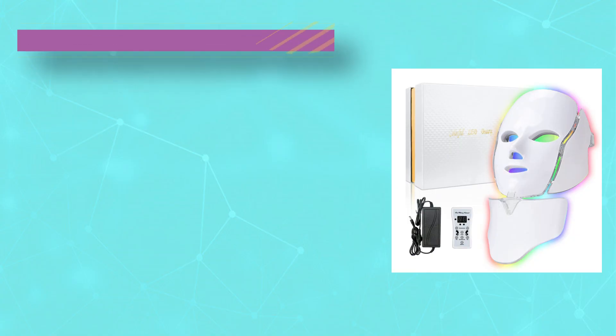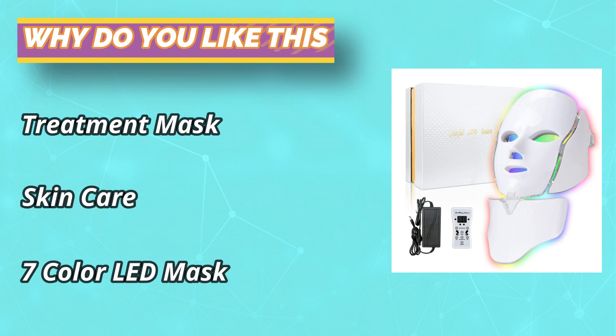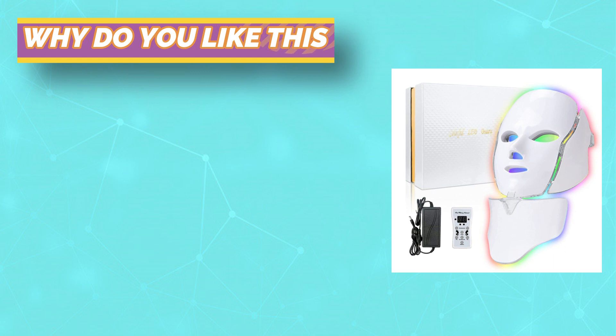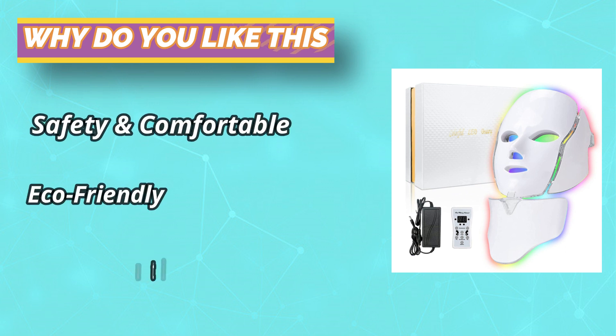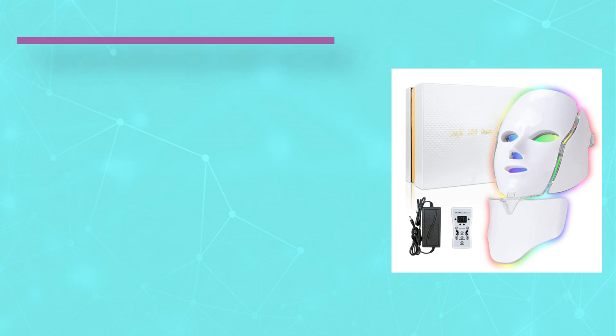Safety, comfort, and eco-friendliness are priorities. This light therapy face mask uses the latest light radiation technology and quality materials, ensuring family safety and the well-being of the earth, protecting against dangerous chemicals that can cause many illnesses and diseases.